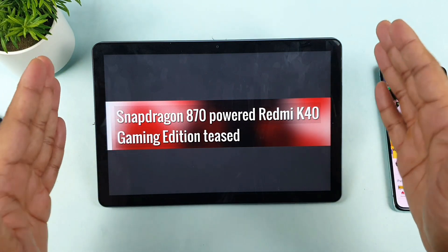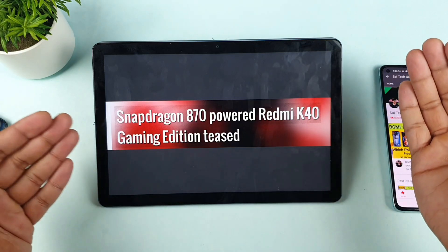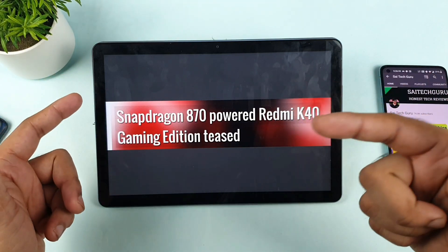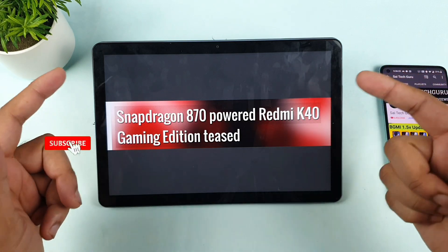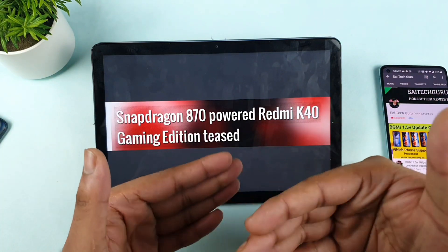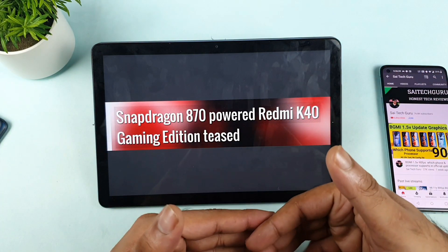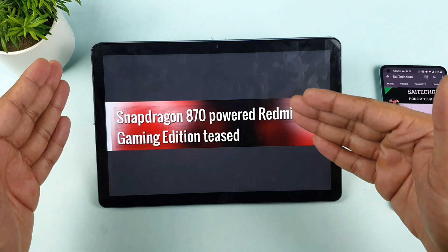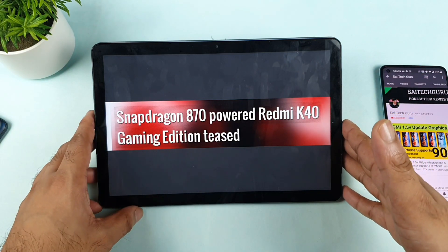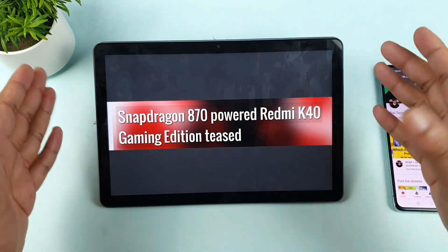I'm not sure exactly whether this will get launched in India under another name, because we're seeing that Realme is also planning the Realme X9 series and GT series with the Snapdragon 870 chipset. So maybe this phone might be competition for Realme. When Realme decides to launch in India, maybe Redmi might launch there as well using the same Snapdragon 870 chipset. Right now we need to deal only with the Dimensity.